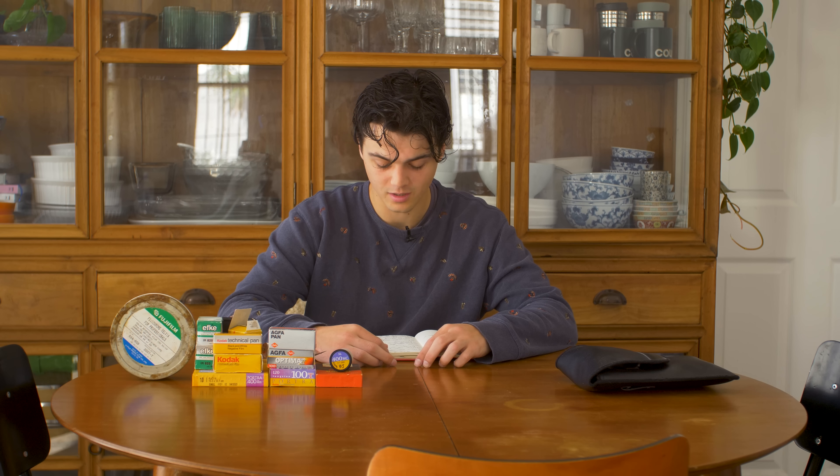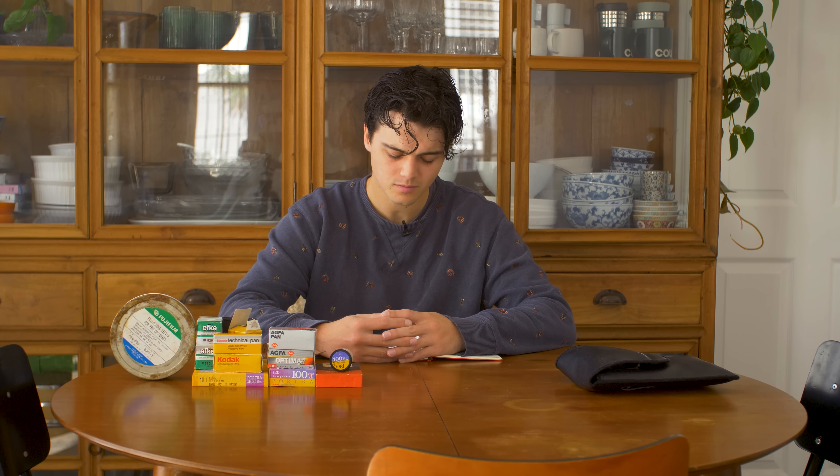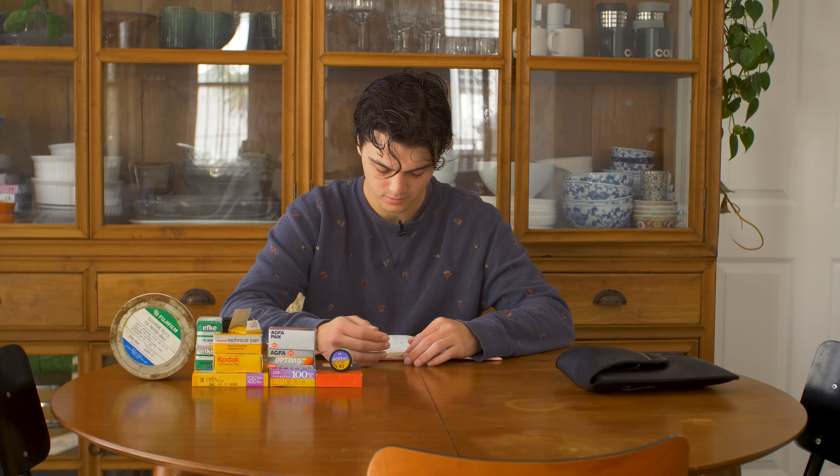Are you doing any darkroom printing currently? Unfortunately not, because we've moved house and I don't have a darkroom here anymore. I really like using my own enlarger to print because I know it and it knows me, and currently I don't have it set up anywhere. Maybe at some point in the near future I'll find a place for it, or somehow manage to build a darkroom here even though there really isn't the space.